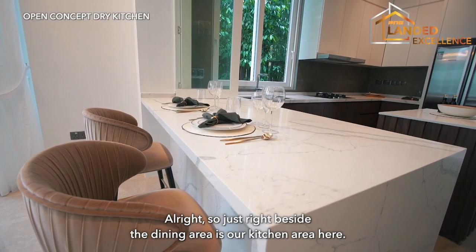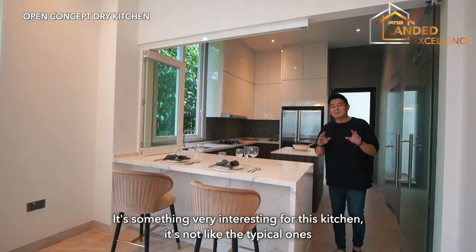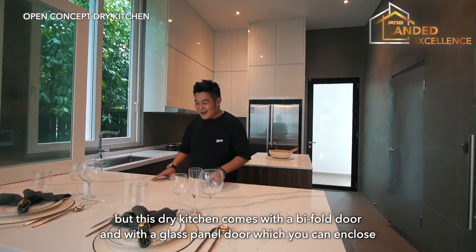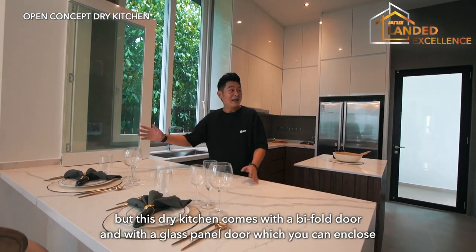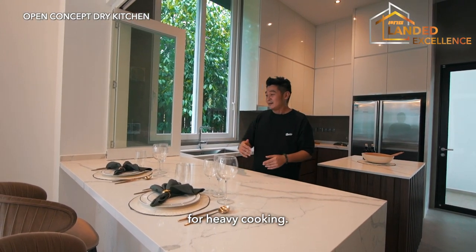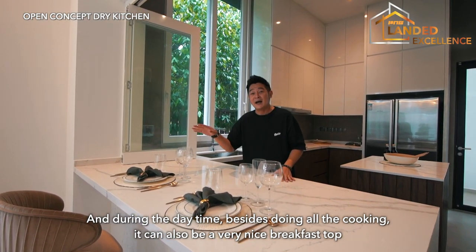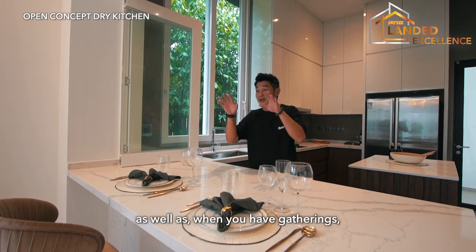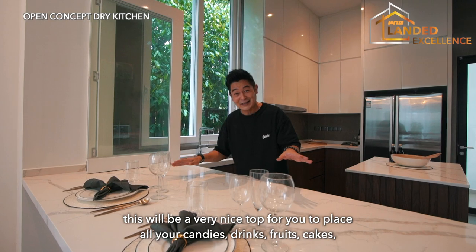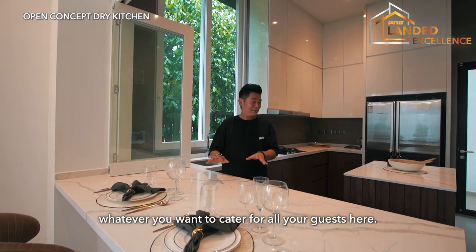Right beside the dining area is the kitchen. What's very interesting about this kitchen is that it's not a typical one with a large wall and small window. This dry kitchen comes with a bifold door and glass panel, so you can enclose it for heavy cooking. During the daytime, it also makes a very nice breakfast bar, and during gatherings it's a great spot to place all your food and drinks for guests.